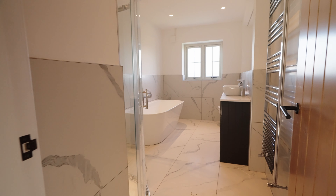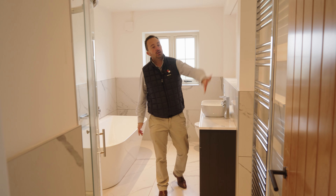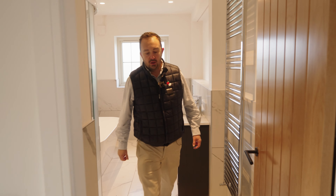We're just outside Plot One today — a stunning family home in excess of 2,700 square feet, with five double bedrooms, two of which have ensuites, finished to an absolutely stunning standard. Come have a look inside.